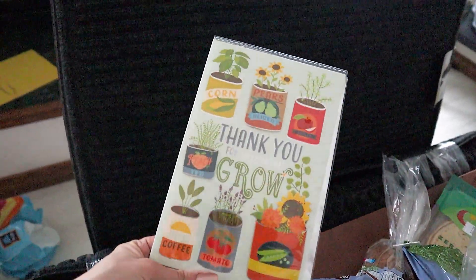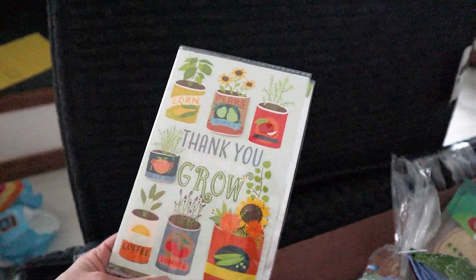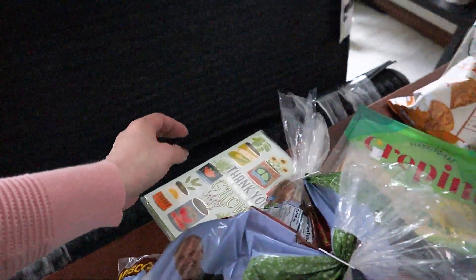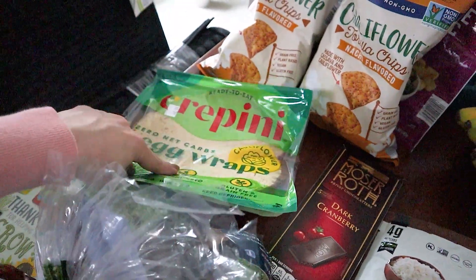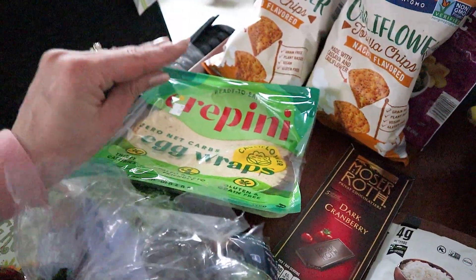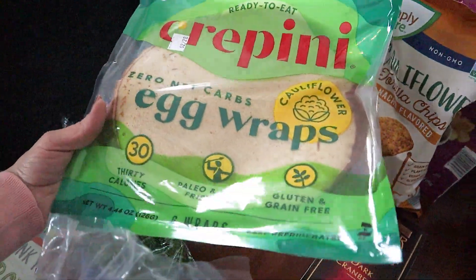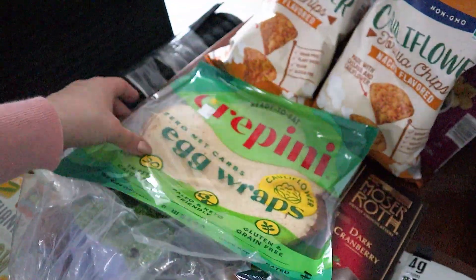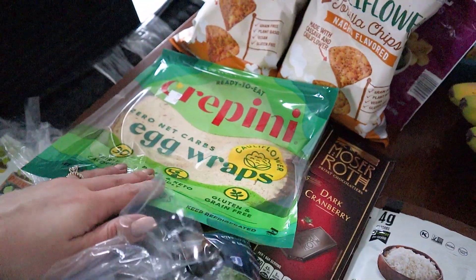Got my mom a little Valentine's card because she helps me with my plants — wanted to give her a little thank you. They only had one left; they're so cute. Back here we have these — the only thing we do with these is the keto lasagna, and it's so, so good. Even people that are not keto or don't like the idea of low carb, they love the lasagna with this. It's just amazing.